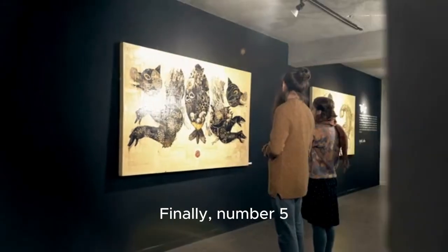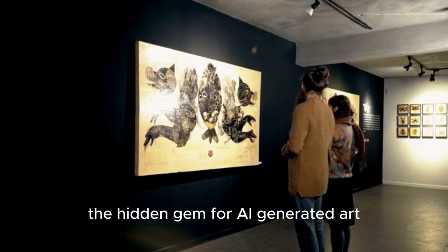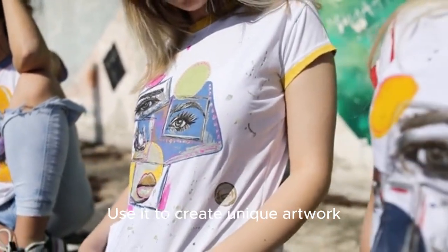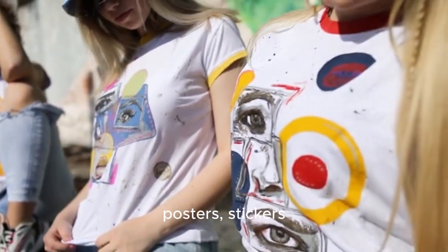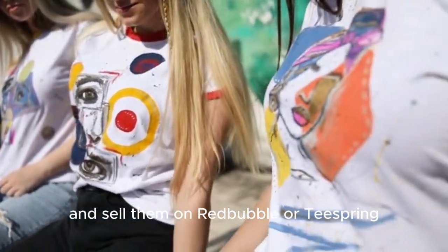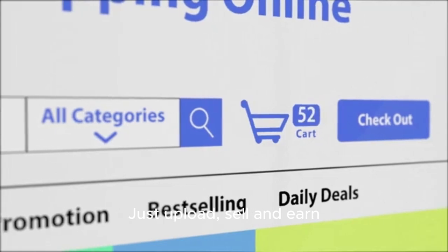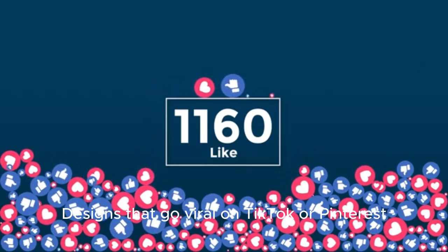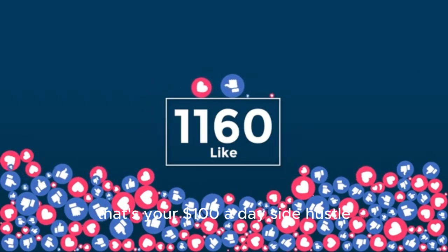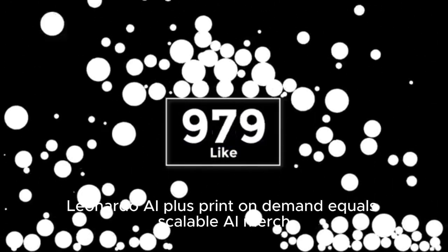Finally, number five: Leonardo AI — the hidden gem for AI-generated art. Use it to create unique artwork, print it on t-shirts, posters, and stickers, and sell them on Redbubble or Teespring. You don't touch inventory — just upload, sell, and earn. Designs that go viral on TikTok or Pinterest — that's your $100 a day side hustle. Leonardo AI plus print-on-demand equals scalable AI merch.